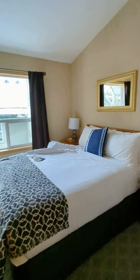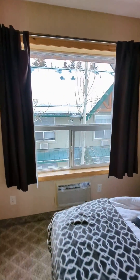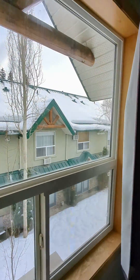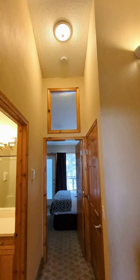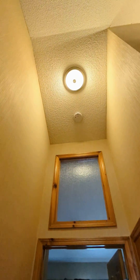This is room number two. That's the end of the Airbnb tour. Here we go.